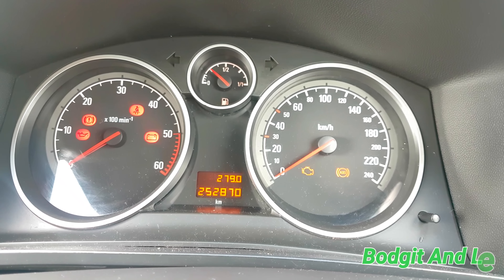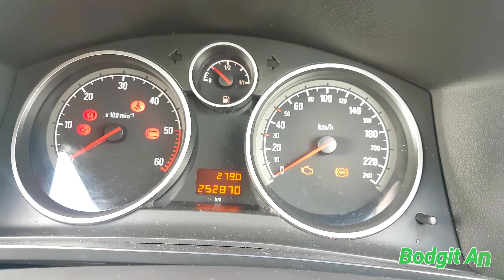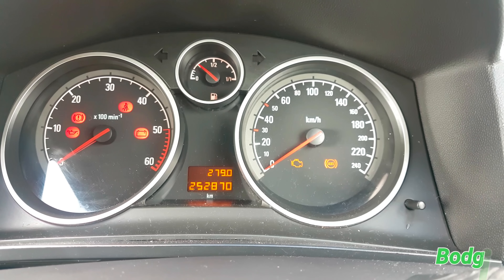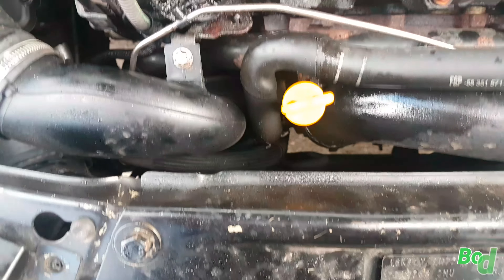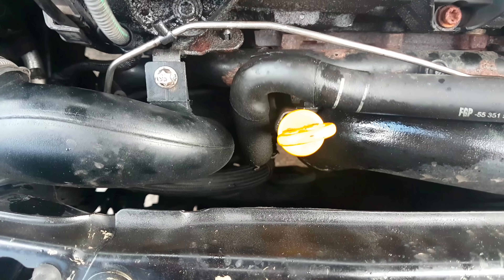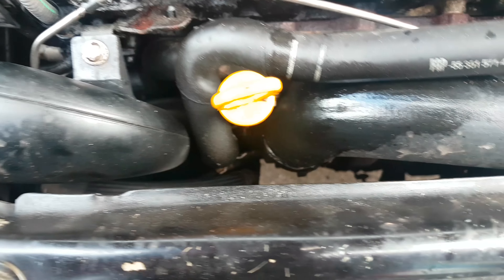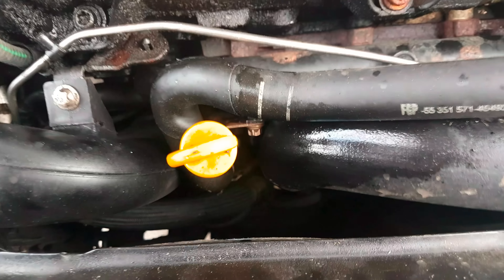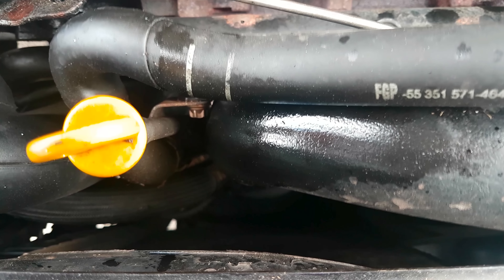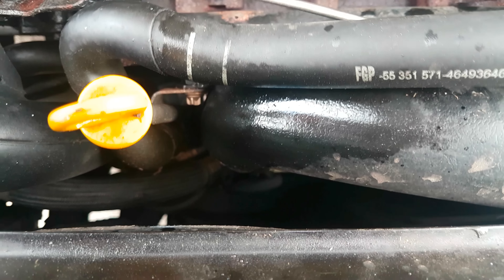There's no point in me getting live data because they're not gonna fix it. Two hundred and fifty-two thousand kilometers on it. I don't think it's gonna come through on camera very well, but that turbo is absolutely rattling its head off — it's rattling like crazy. Hopefully you can hear that. I better turn this off before it blows up.